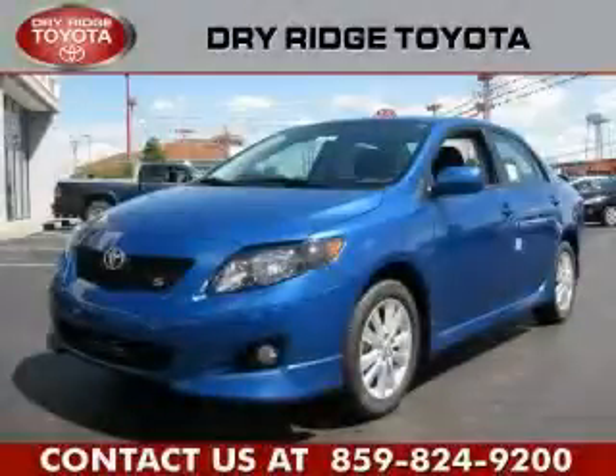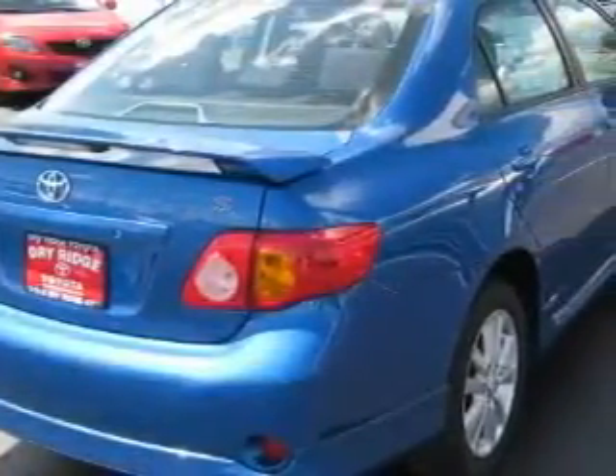This is a brand new 2010 Toyota Corolla. It features a 1.8-liter four-cylinder engine and an automatic transmission.